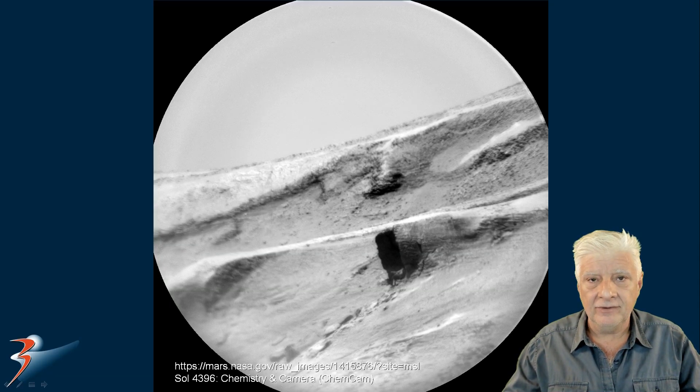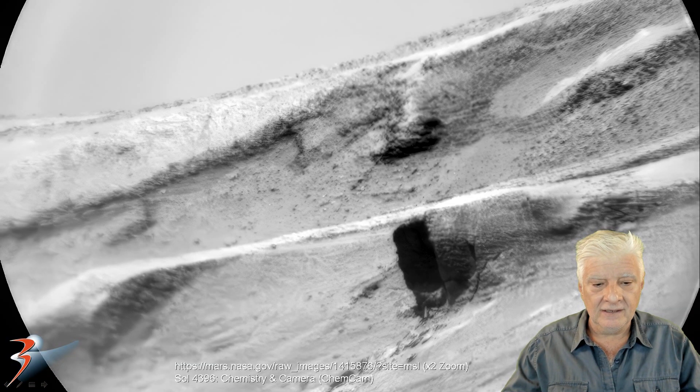Here's the original photograph downloaded from the NASA website. I'll include the link to this page in the video description. And here we're looking at that strange opening at two times the actual size.